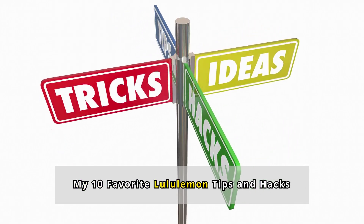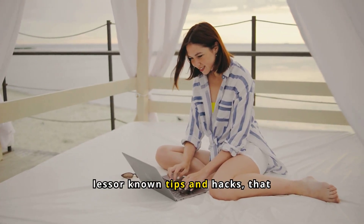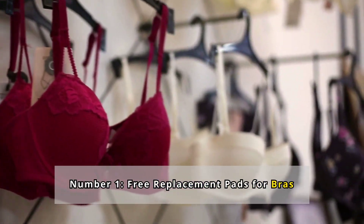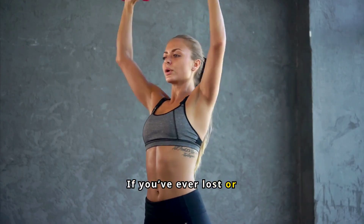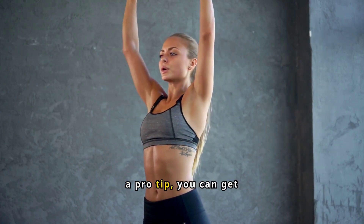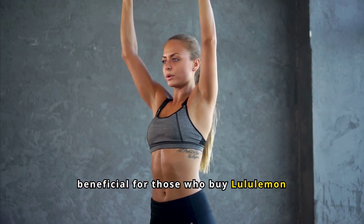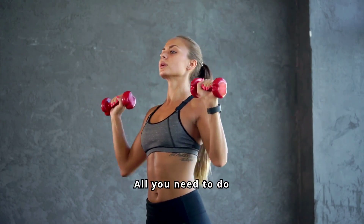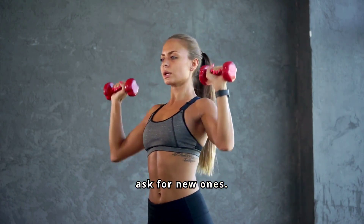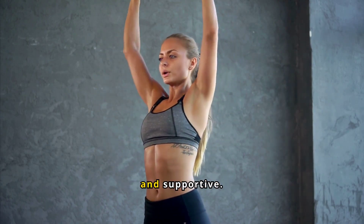My 10 favorite Lululemon tips and hacks. Number 1: Free Replacement Pads for Bras. If you've ever lost or damaged the removable pads in your Lululemon bras, here's a pro tip — you can get replacements for free. This is especially beneficial for those who buy Lululemon products second-hand. All you need to do is walk into a store and ask for new ones.